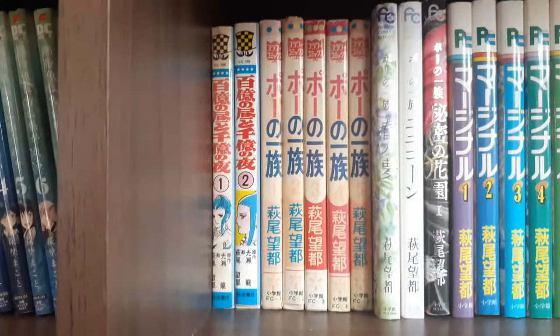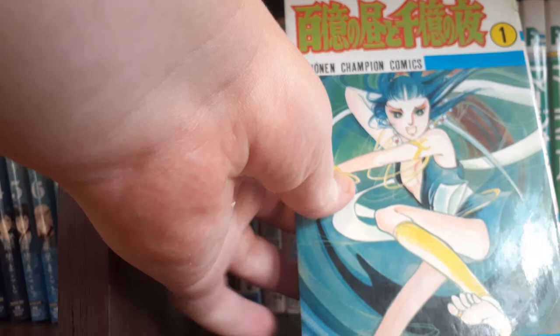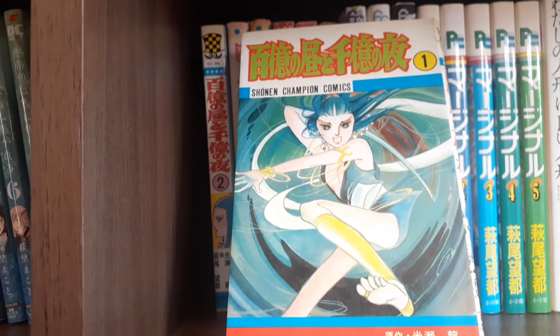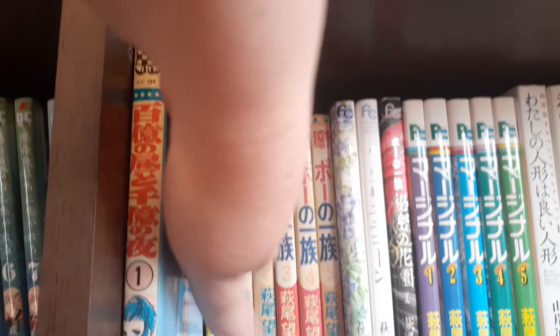Next we have Hyakuoku no Hiru to Senoku no Yoru — a two-volume series, actually the only shonen manga that Moto Hagio has ever released. It's an adaptation of a very well-regarded science fiction novel by Ryu Mitsuse Ryu, who is also the sci-fi author who wrote the story for Andromeda Stories, which is one of the Keiko Takemiya books we've gotten in English. These two volumes came with some other Hagio books I was getting, so I didn't necessarily pick them out as ones I needed, but I have them and I will read them eventually.